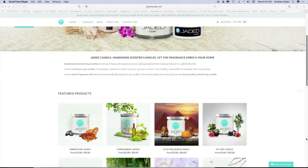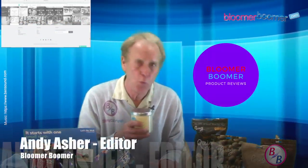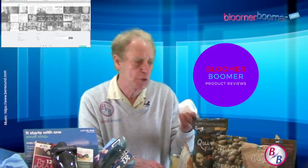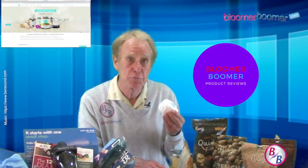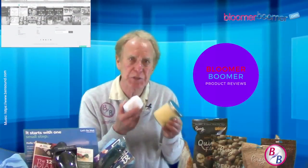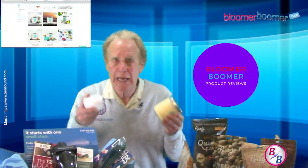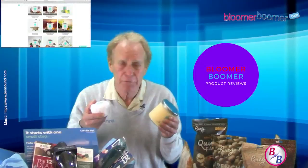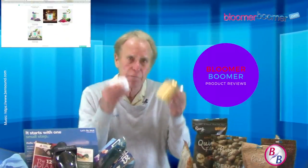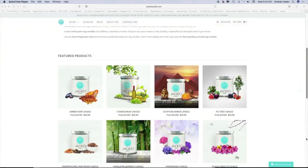First up are Jaded Candles — they're handmade, scented soy candles that are 100% pure soy. There are no additives, chemicals, or colors, just pure soy wax to ensure a rich, healthy, responsible, beautiful scent in your home. They use the best fragrant oils specifically designed for soy candles. I love the smell. Women tend to be more of the candle buyers, but they make great gifts for anyone. They're priced between $15 and $35. Check them out at jadedcandle.com.